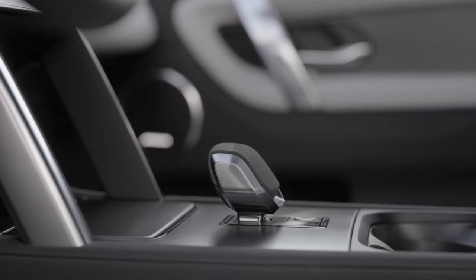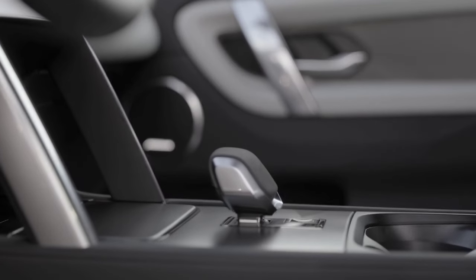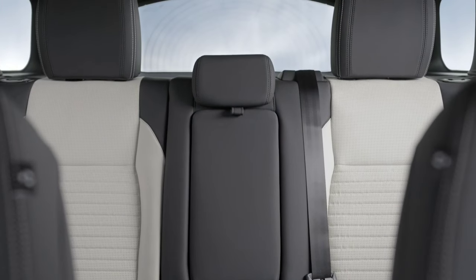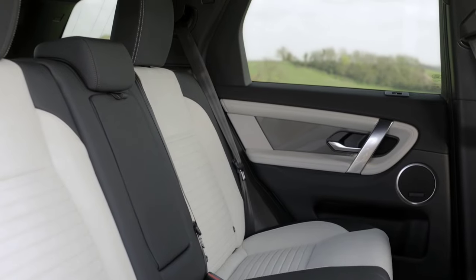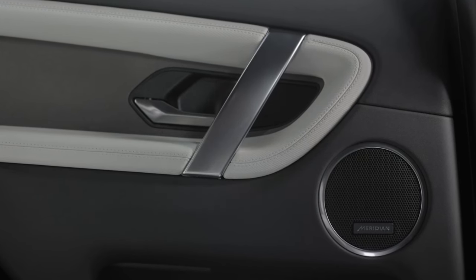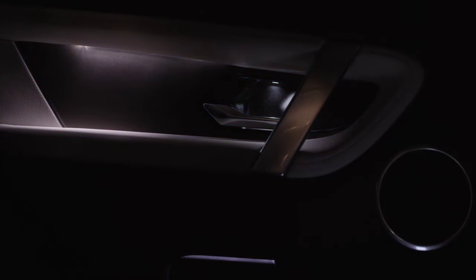In terms of safety systems, the new Evoque received a lane departure warning system that is active and can intervene by automatically correcting the direction if the driver does not intervene. The new turbodiesel engine is 20-30 kg lighter than its predecessor and is offered in two power options: 150 HP and 180 HP. There will also be a C4 turbo gasoline engine offering 240 HP, allowing the new Evoque to reach 100 km/h in 7.6 seconds. The Evoque Facelift also uses a driver fatigue monitoring system. In Europe, the improved Range Rover Evoque starts at €49,800.